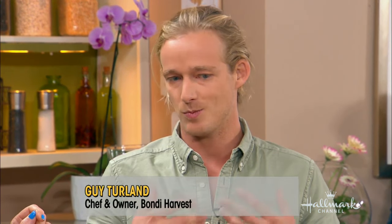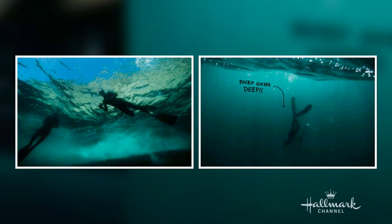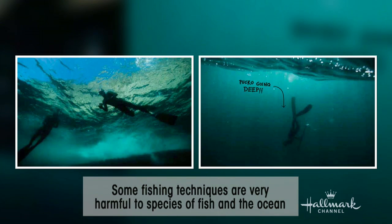Sustainable fishing is really important to Chef Guy. He has a connection with the ocean — he does a lot of free diving and surfing. It's really important to understand what's under there. Sustainable fishing is all about what is good for the environment, leaving the ocean the way you found it, because we want our kids to enjoy the ocean and enjoy fish — we don't want to take all the fish out.